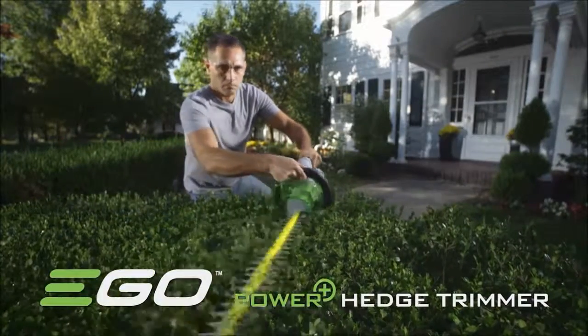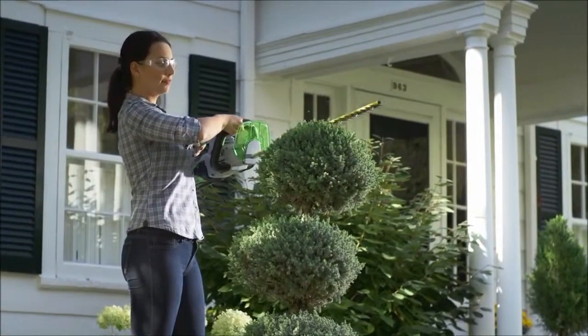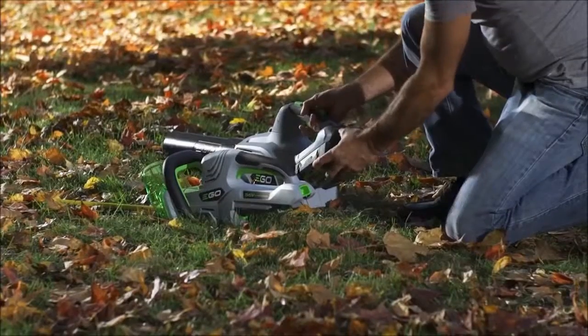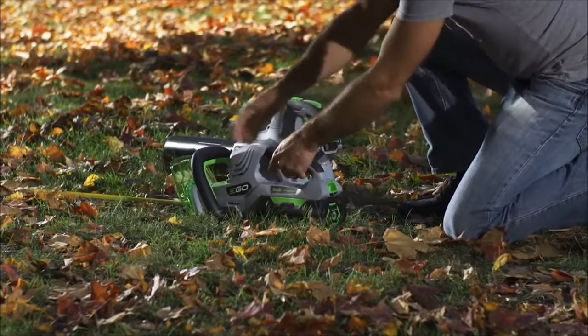The EGO 56V Power Plus Hedge Trimmer has a 24-inch dual-action blade that can make short work of cleaning up any hedge or bush in your yard. Forget about unrolling ridiculously long extension cords — put the battery in and go.